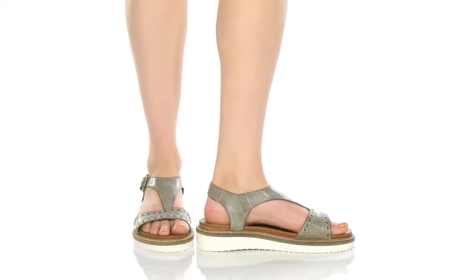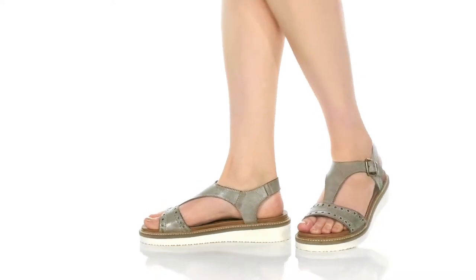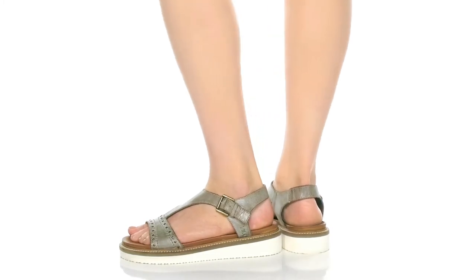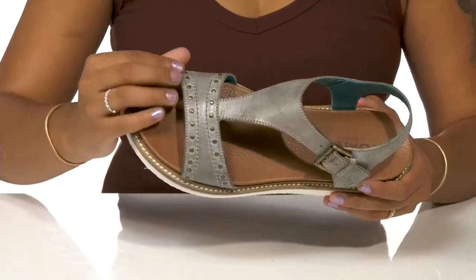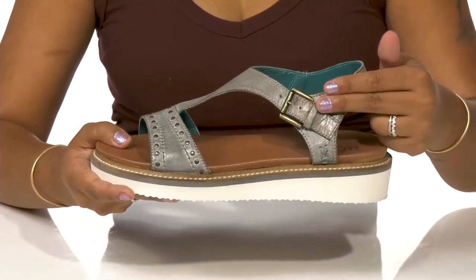Give yourself a boost of height and style this season when you rock these shoes by Bedstew. You'll love this leather upper that has a super chic appeal and gives you a strappy construction. You'll also enjoy some metallic studs that give you a little bit of extra shine and edge.